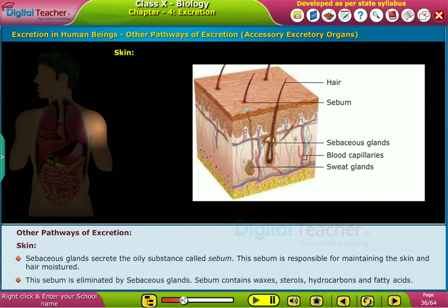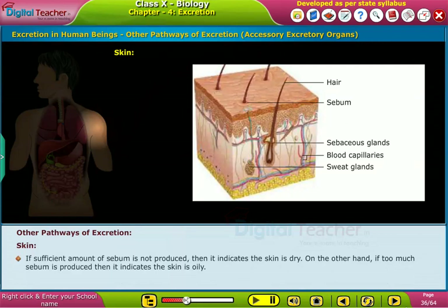Sebaceous glands secrete an oily substance called sebum, which is responsible for maintaining skin and hair moisture. Sebum contains waxes, sterols, hydrocarbons, and fatty acids. If a sufficient amount of sebum is not produced, it indicates the skin is dry. On the other hand, if too much sebum is produced, it indicates the skin is oily.